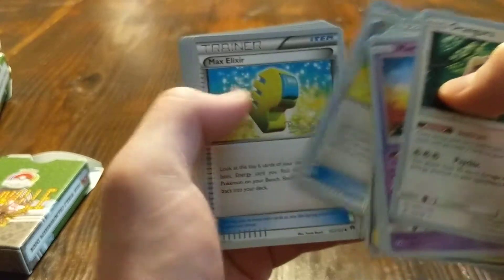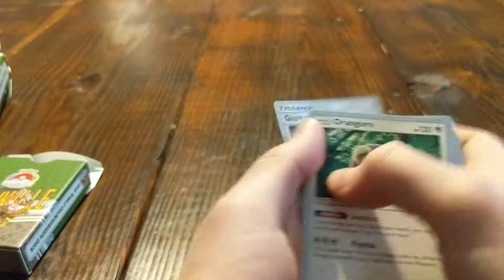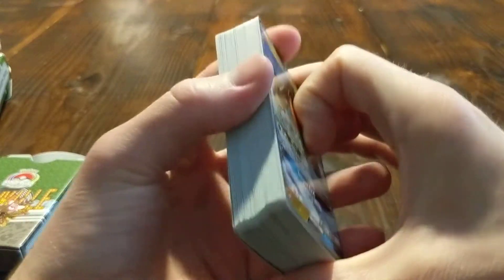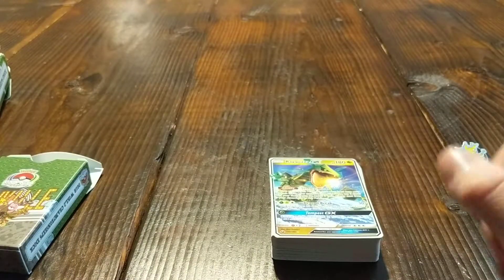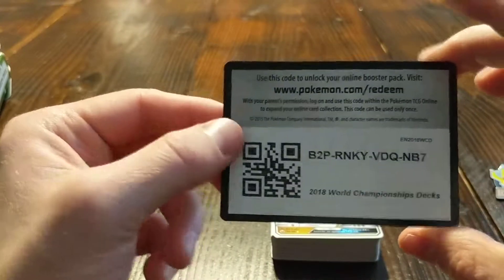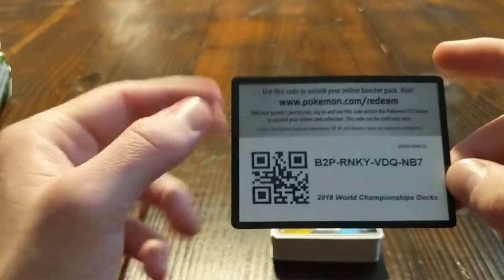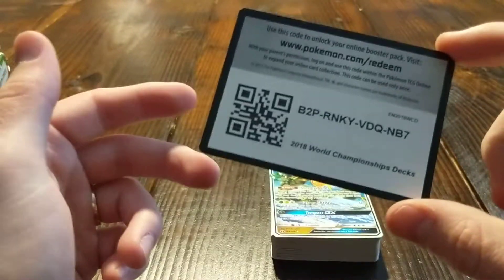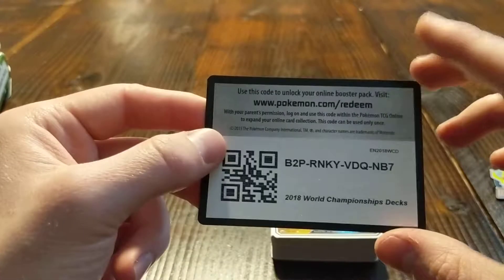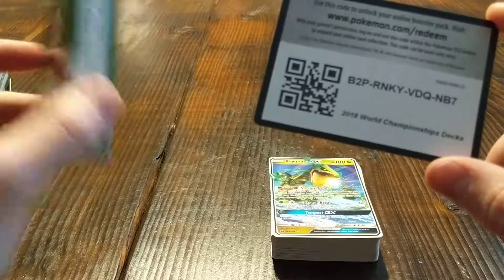There we go — that's the whole deck. The main reason I actually bought this, other than the adorable pin, is this redemption card. In the Pokemon TCG online, you can redeem these decks now. They started including a code so you can actually use this deck online and play with it. Because I don't get many opportunities to actually play in person, this allows me to try out some really competitive decks online, which is always a blast to see what different players' decks are like.